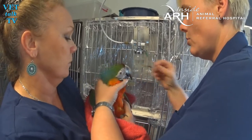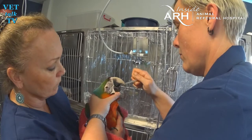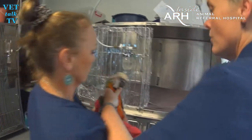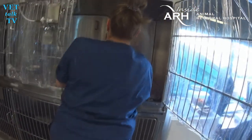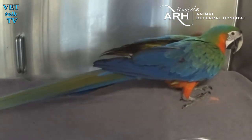So Polly, we think, might have inhaled something that she shouldn't have, like a little bit of seed or other kind of food. Either that or she's got a fungal infection in her left bronchus. So what we had to do today was place an air sac catheter, which is basically an ET tube, up under the skin through the muscle of the abdominal wall and into an air sac. So she breathes out of that, and that means she doesn't need to breathe down through her trachea.